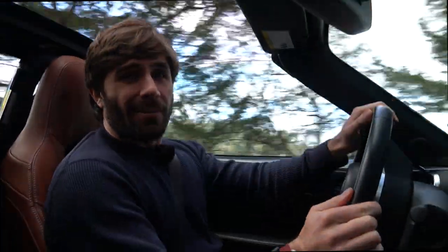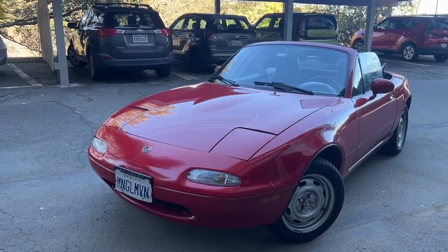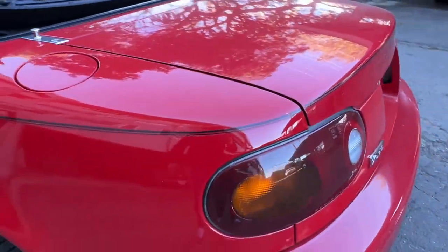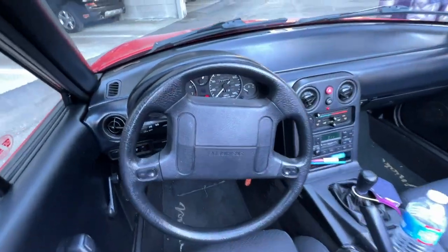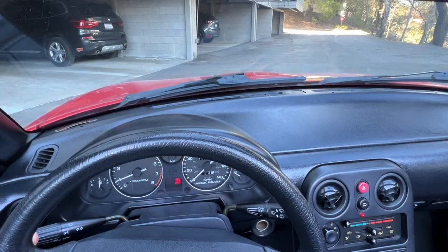I should probably drive an original NA — maybe that one's a little bit better. And as it turns out, whilst editing this video I spontaneously had the opportunity to drive a mint condition 1993 Miata NA. This was the car I was hoping the ND to be — so raw and unapologetically simple that I just fell in love with it. If I were ever to buy a Miata, it would have to be this. You can't beat the original.